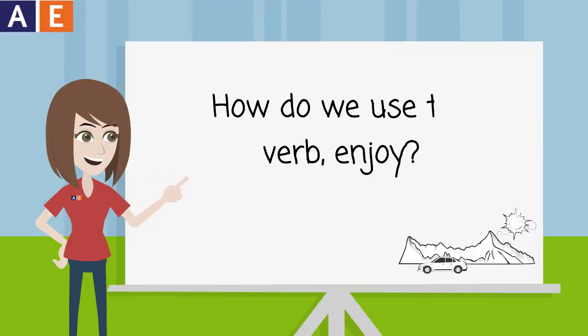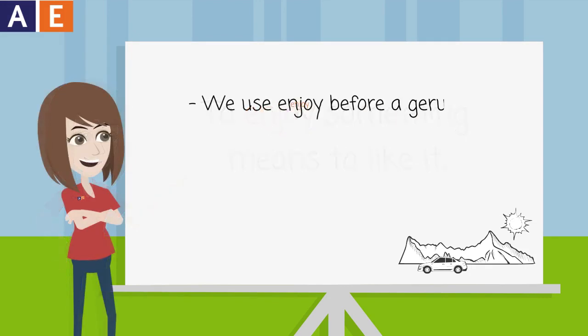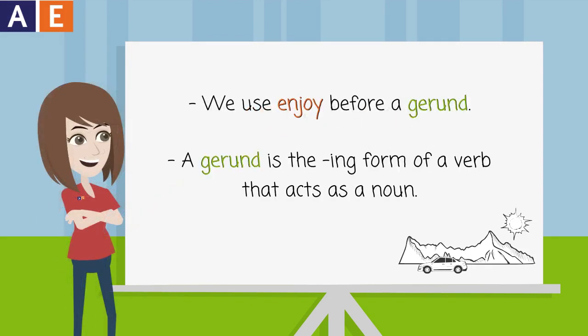How do we use the verb enjoy? To enjoy something means to like it. We use enjoy before a gerund. A gerund is the -ing form of a verb that acts as a noun.